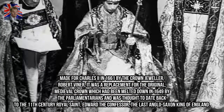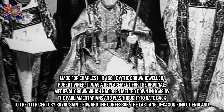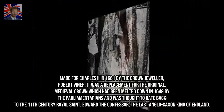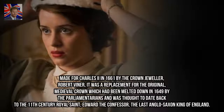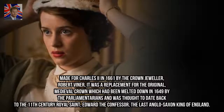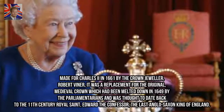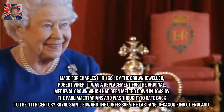Made for Charles II in 1661 by the crown jeweller Robert Viner, it was a replacement for the original medieval crown which had been melted down in 1649 by the parliamentarians. It was thought to date back to the 11th century royal saint Edward the Confessor, the last Anglo-Saxon king of England.